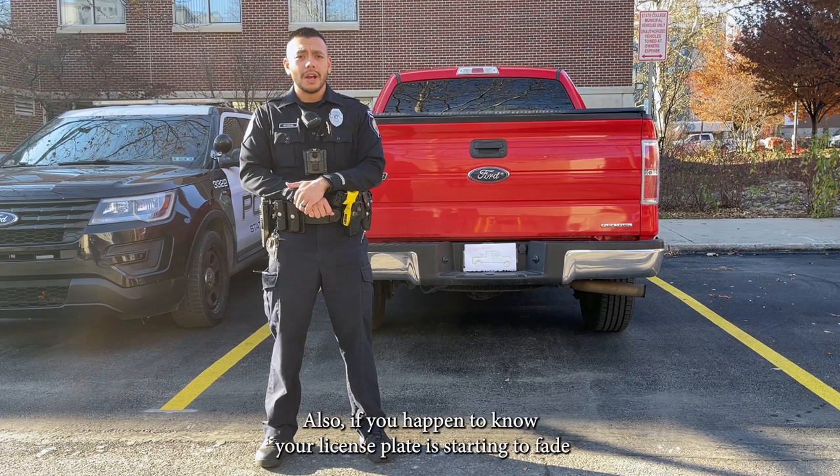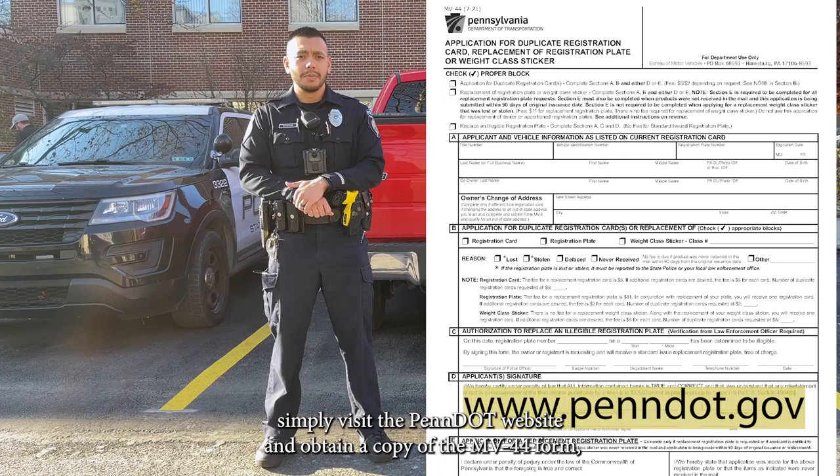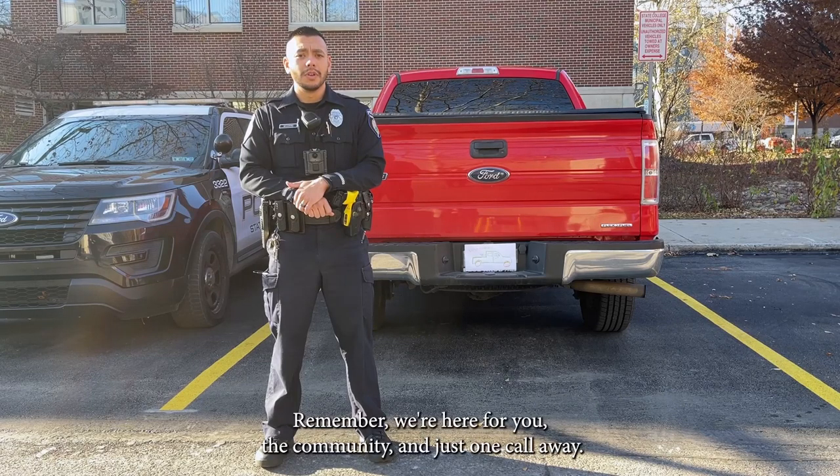Also, if you happen to notice your license plate is starting to fade or peel, rendering it illegible, you can obtain a new one free of any charge. For any standard issued plate, simply visit the PennDOT website and obtain a copy of the MV44 form. Follow the instructions for obtaining a replacement plate and stop by SCPD to have an officer verify and sign off on the form. Remember, we're here for you, the community, and just one call away.